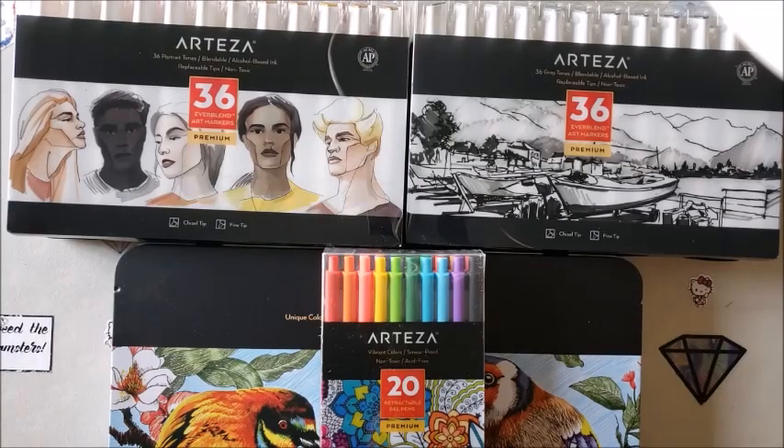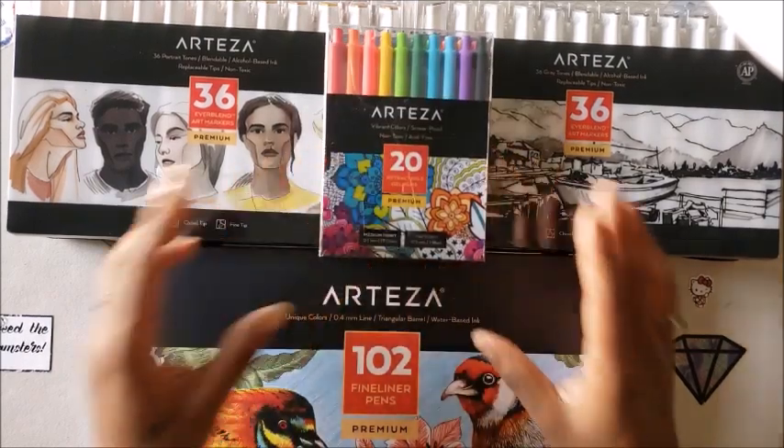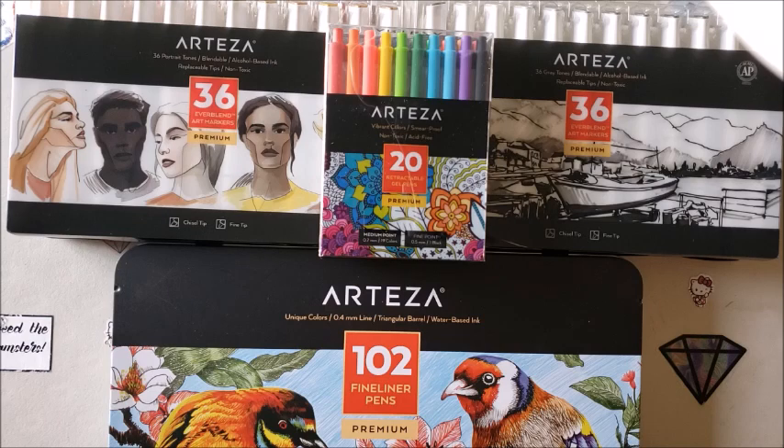Welcome back to the channel — Miss Crochet and Coffee here. Today I have a special video for you. You're seeing a lot of Arteza products and wondering about that. It is my honor to announce that I am now an official affiliate with Arteza. Arteza is an art supply company with a wide array of stuff: color pencils, gel pens, markers, paint — you name it, they probably have it.